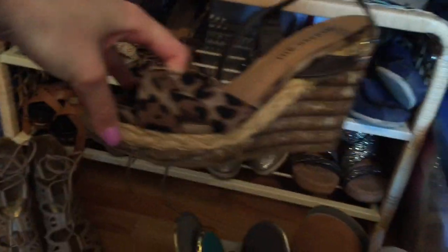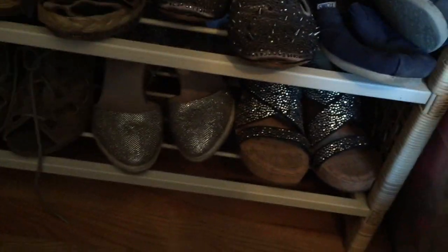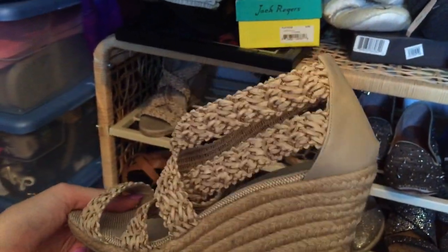These are Madden Girl - really like them. I got them when I was going to Costa Rica with my friends. These are Jean-Michel something - kind of comfortable, except the back kind of hurts a little bit.